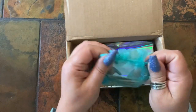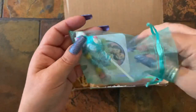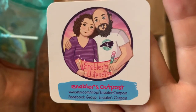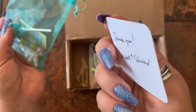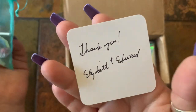So in this pretty organza bag you're going to get their business card — Enablers Outpost. It's got their Etsy shop and their Facebook group, plus a handwritten thank you on the back from Elizabeth and Edward.